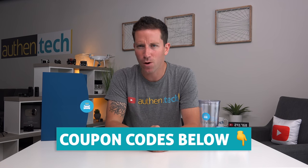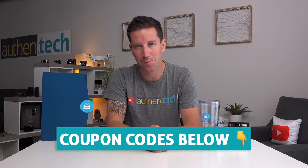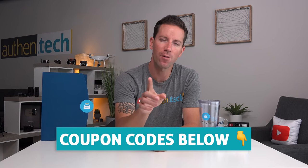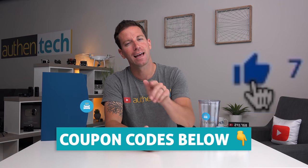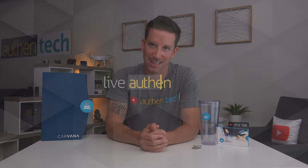If you guys have any questions on Carvana, leave me a comment down below and I'll try my best to get back to you. I'll leave all my $500 coupon codes down below — don't miss out on those. Thank you guys for watching, I'll see you next time.